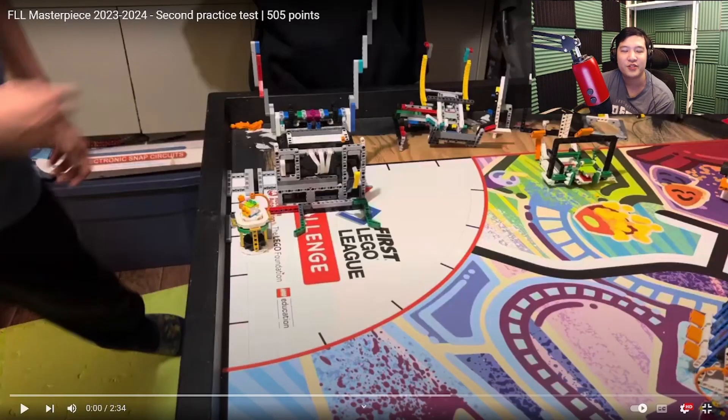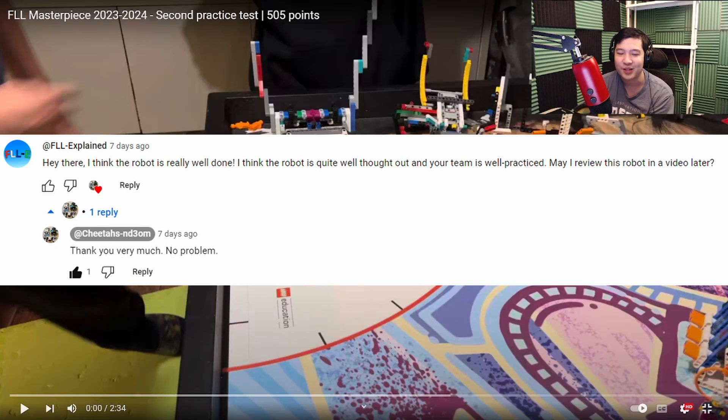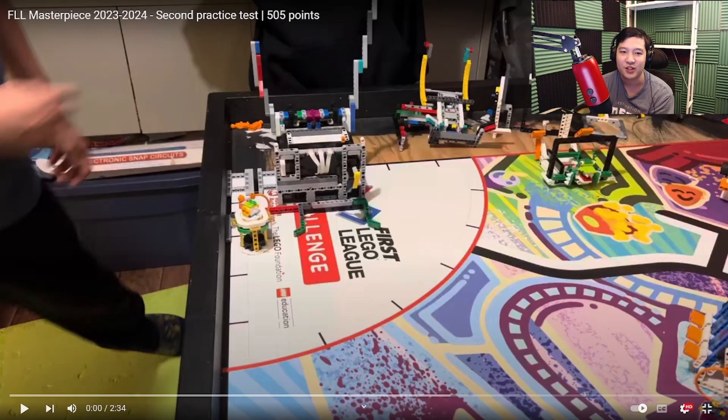Hello there. In this video, we're going to do something a little different. I'm not going to be building a robot — I'm going to be looking at someone else's robot. We're going to look at the Cheetahs, specifically their second practice test where they score 505 points. There's been quite a lot of people that already have watched this, and I'm going to be sharing my thoughts. Before anyone asks, I already asked them for permission, so they're going to let me look at this video — let's see what we think.